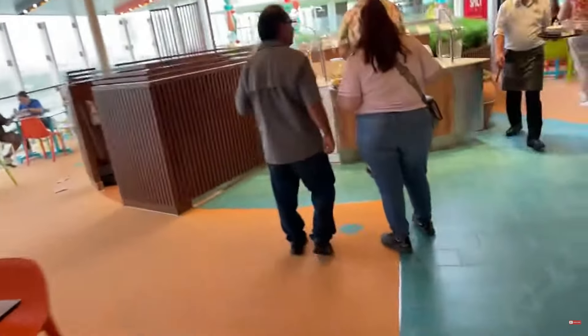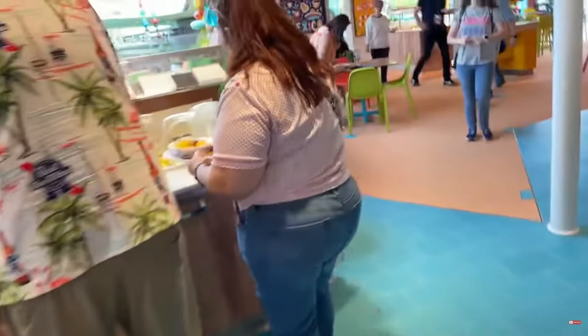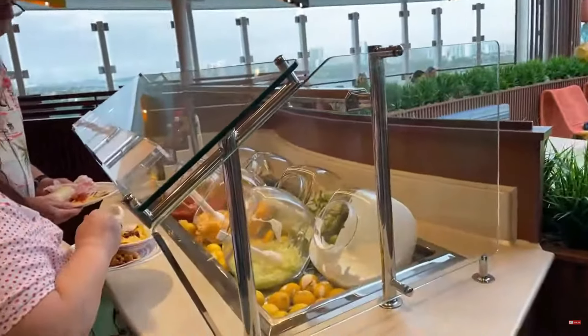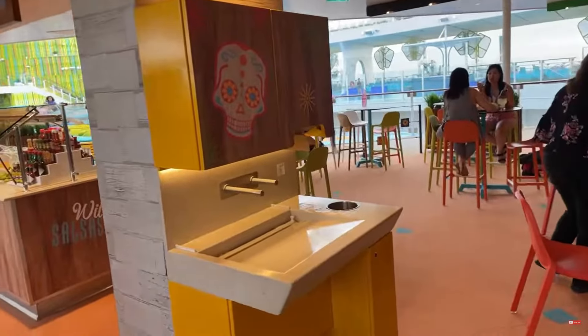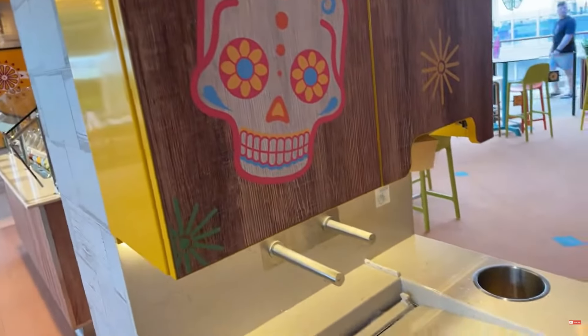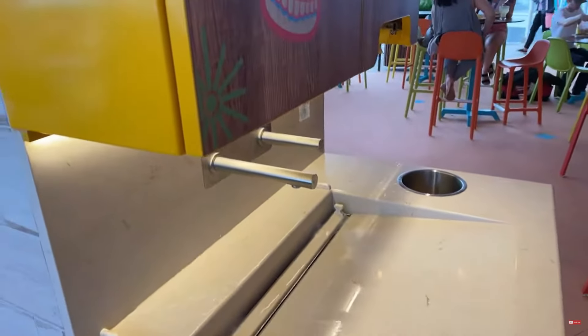Of course over here is one of my favorites — one of two salsa stations. You've got your condiments: sour cream, lettuce, cheese, tomatoes, pico de gallo, jalapeños. And of course before you eat — wash your hands! Good for you, good for me, good for us. Wash your hands every day, keeps you healthy.